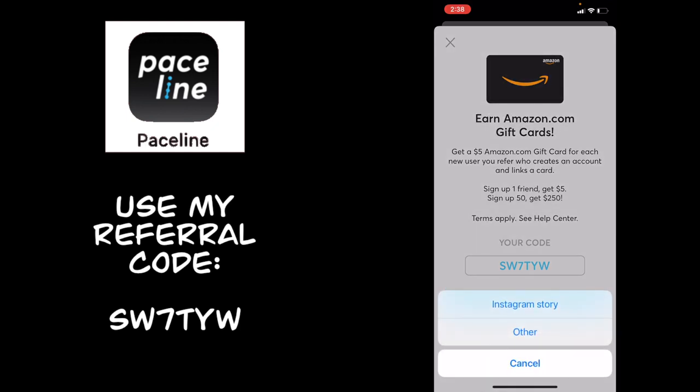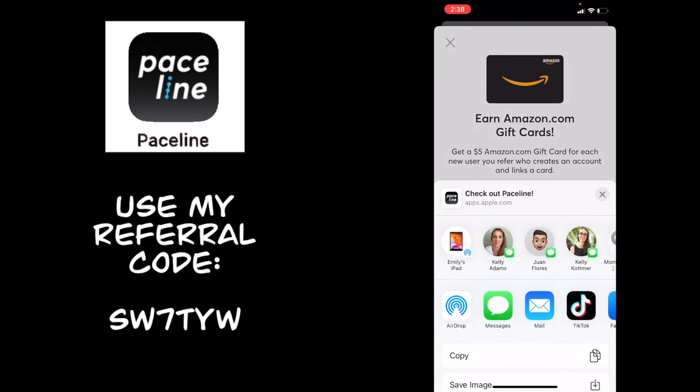You can click 'share your code,' share to your Instagram story, or text it to your friends. That's it, you guys — I love this app. I love that it motivates me to hit my goals each week and I get paid for it. My Starbucks is covered every fourth week, and I can add up my Amazon gift cards and treat myself to a purchase at the end of a couple of months. Let me know in the comments if you use my referral code and love this app as much as I do, and don't forget to give this video a big thumbs up!